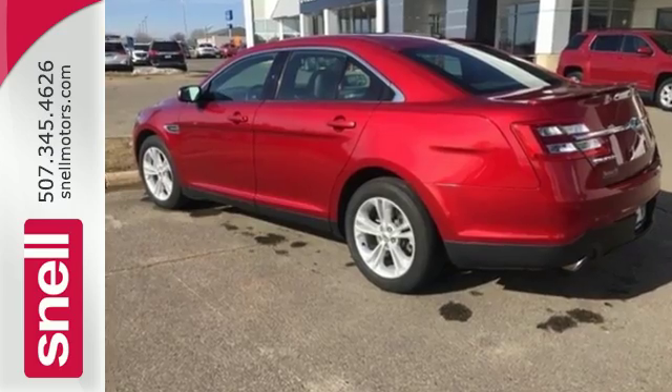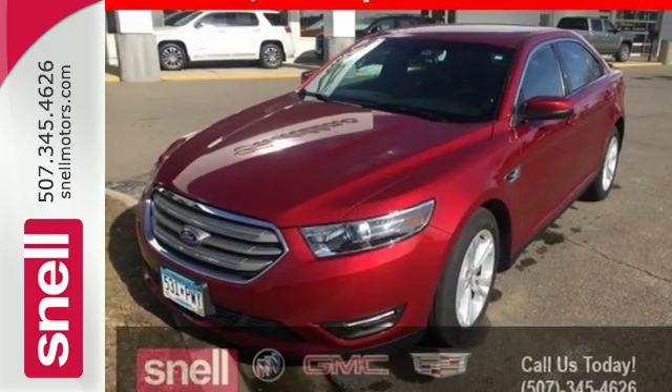This Taurus has chiseled good looks from every angle. See it for yourself today.